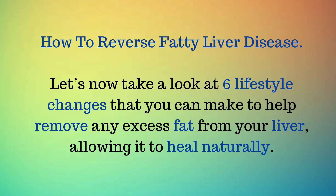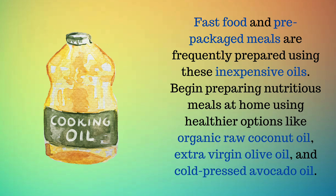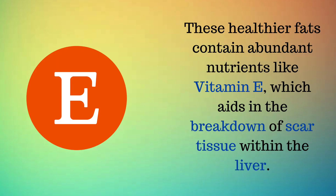How to reverse fatty liver disease. Here are lifestyle changes to help remove excess fat from your liver, allowing it to heal naturally. First, eliminate vegetable oils like margarine, soy oil, corn oil, cottonseed oil, canola oil, and processed olive oil from your diet. Fast food and pre-packaged meals are frequently prepared using these inexpensive oils. Begin preparing nutritious meals at home using healthier options like organic raw coconut oil, extra virgin olive oil, and cold-pressed avocado oil. These healthier fats contain abundant nutrients like vitamin E, which aids in the breakdown of scar tissue within the liver.